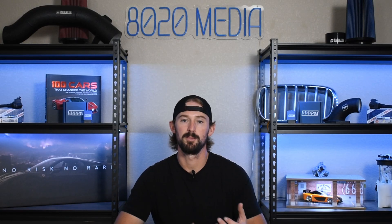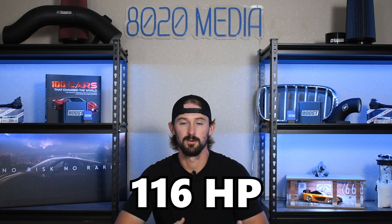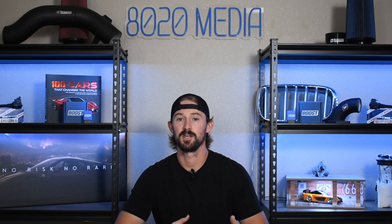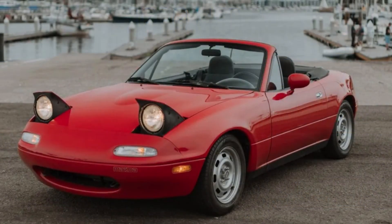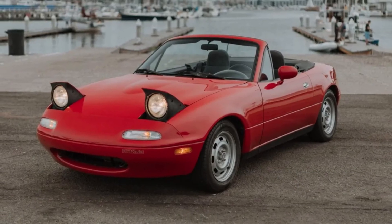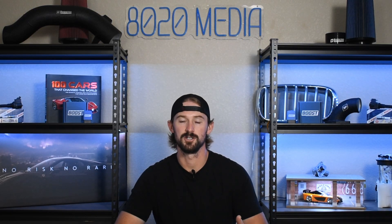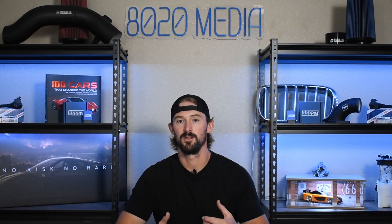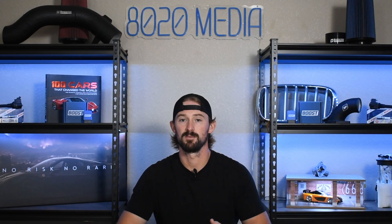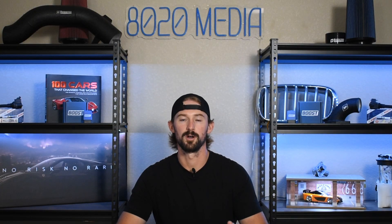These engines are extremely strong. Of course they only come with 116 horsepower, so there's not too much that can go wrong from a power standpoint, but they were engineered well and generally speaking they can easily last 200 plus thousand miles with proper maintenance. Most problems that arise tend to be from normal age, now that all of these engines are 30 plus years old. Miatas are extremely easy to work on, the parts are usually very cheap, and they're great cars to learn to work on.